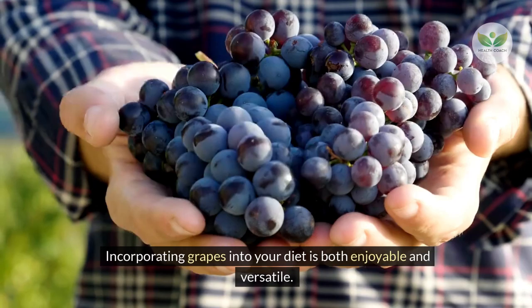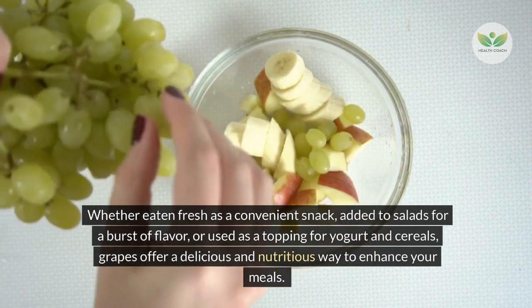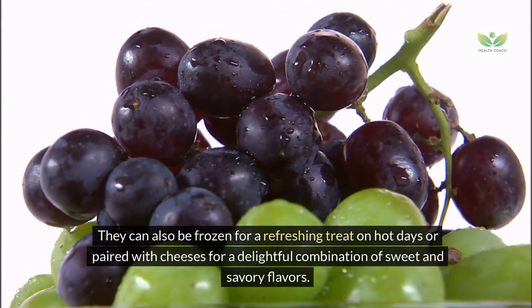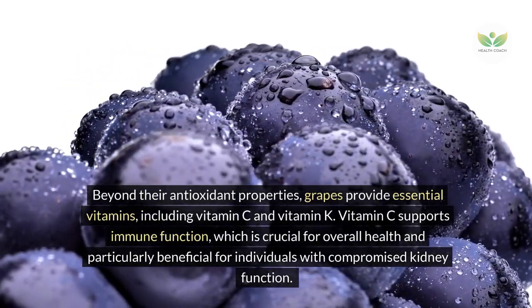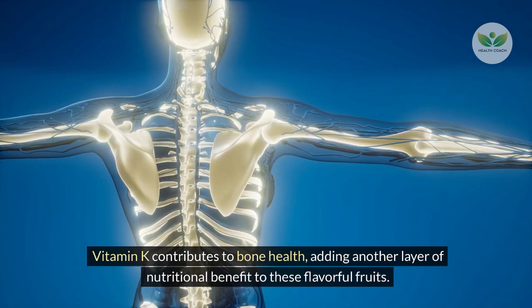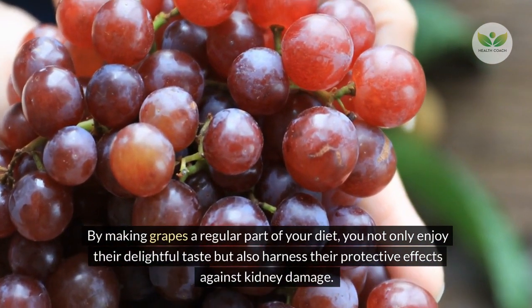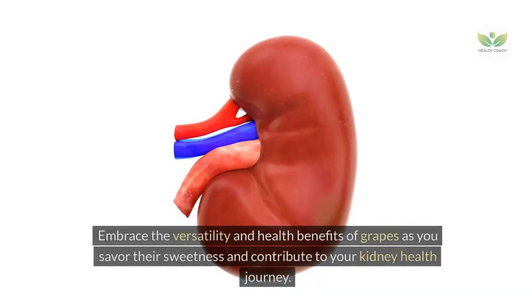Incorporating grapes into your diet is both enjoyable and versatile. Whether eaten fresh as a convenient snack, added to salads for a burst of flavor, or used as a topping for yogurt and cereals, grapes offer a delicious and nutritious way to enhance your meals. Beyond their antioxidant properties, grapes provide essential vitamins C and K. Vitamin C supports immune function, while vitamin K contributes to bone health. By making grapes a regular part of your diet, you harness their protective effects against kidney damage.